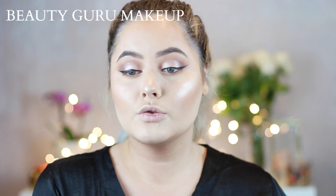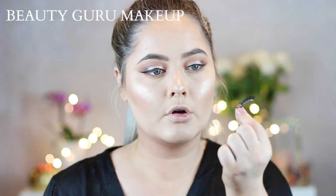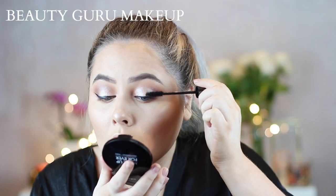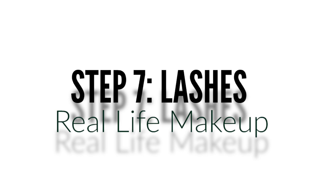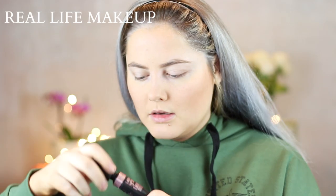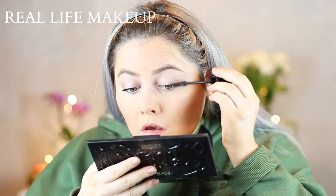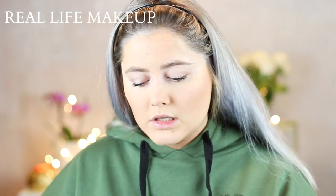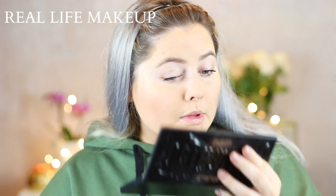So now I'm going to move on to mascara. I'm also going to put on some very normal lashes — very soft everyday lashes. Mascara — Maybelline. So I got some mascara on my lid, I'm just going to try to blend that in.